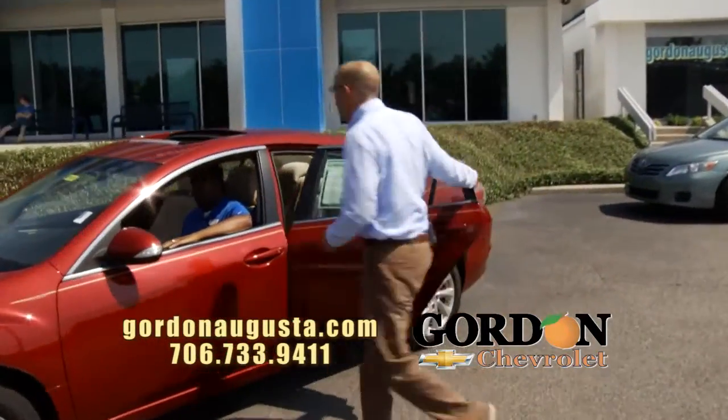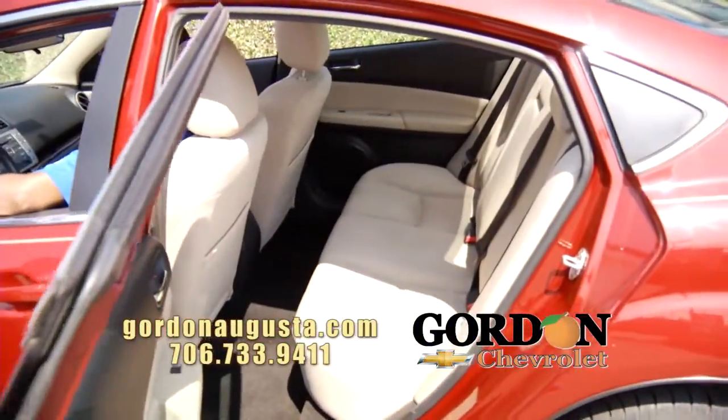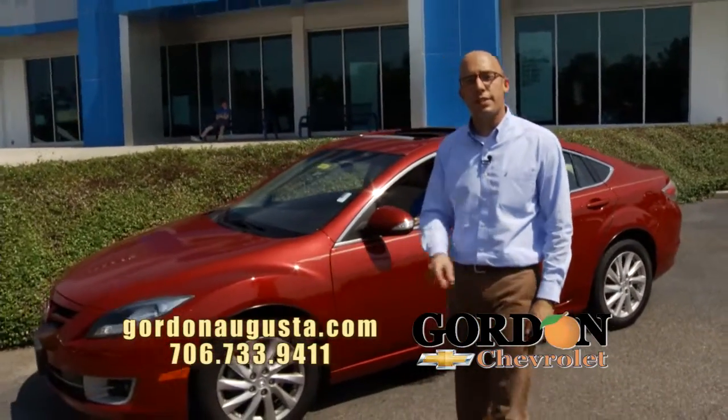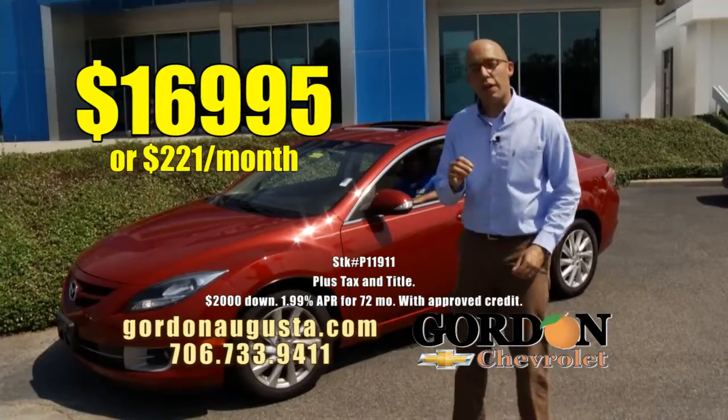Take a look at the backseat. On the inside, you've got cashmere interior, power moonroof, all the options you're looking for, satellite radio. Low on the miles, low on the price — 2011 Mazda 6, $16,995 or $221 a month.